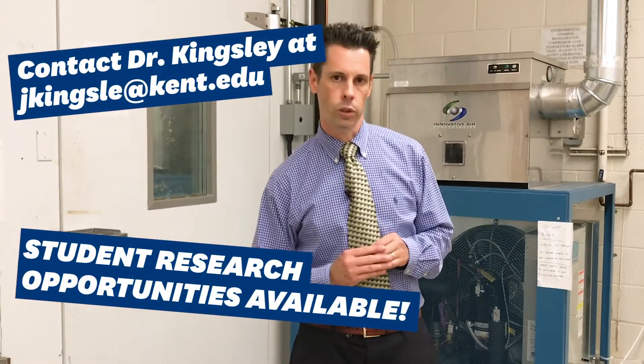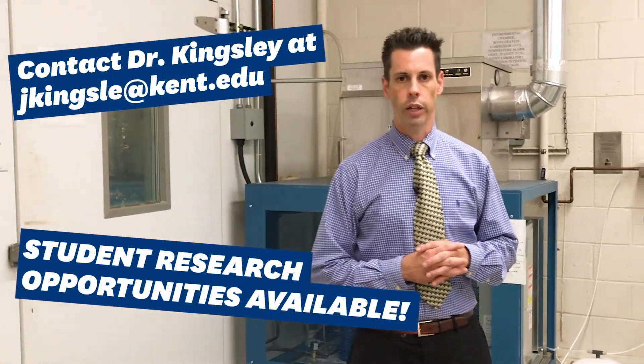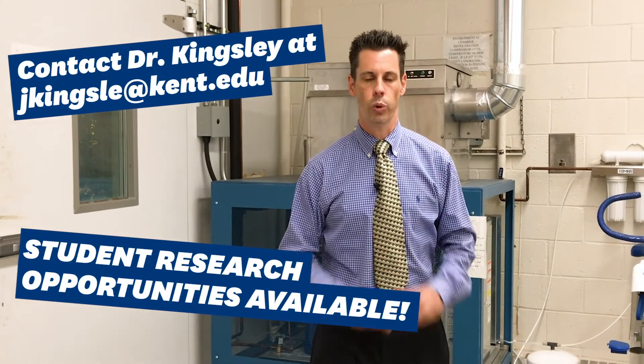All of these pieces of equipment are utilized in our coursework as well as in our research laboratories.